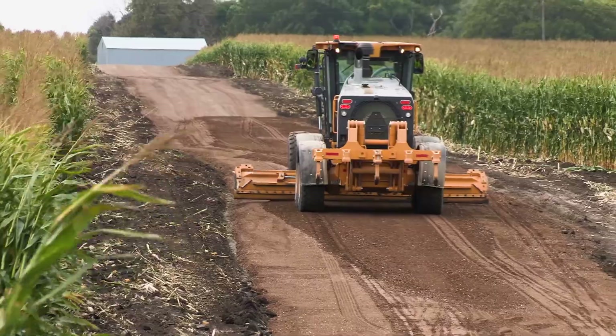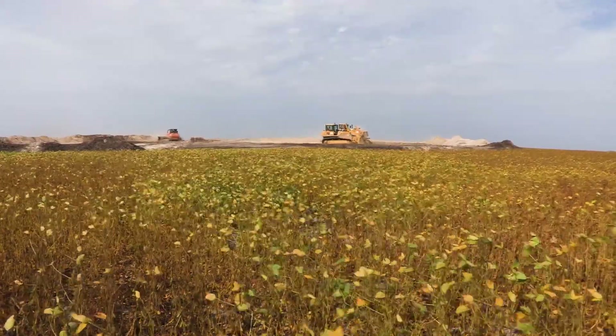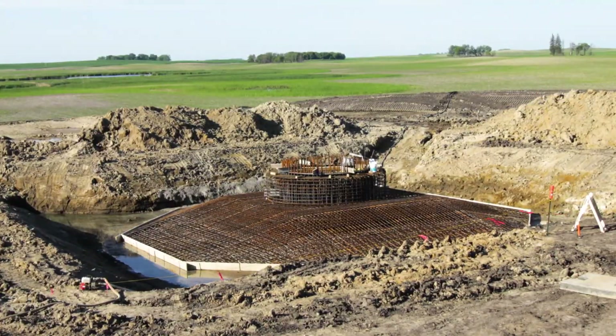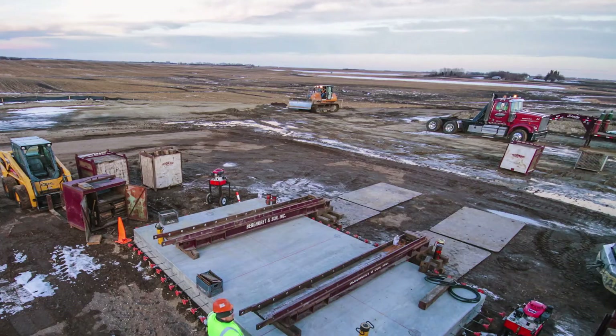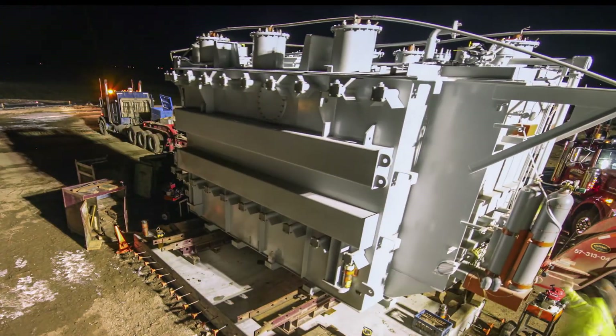Construction started in September of 2015 with access roads and foundations. Working through late winter, we took a break in spring and started back up in July. We finished about 60% of the foundations and 100% of the access roads, and then the substation and the remainder of the project was completed in the fall of 2016.